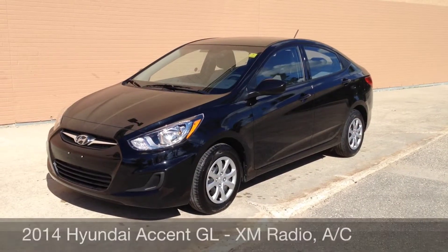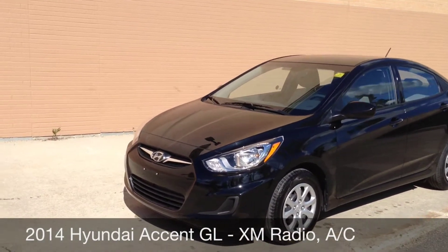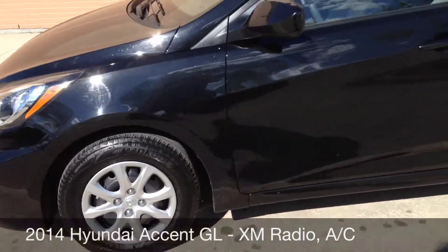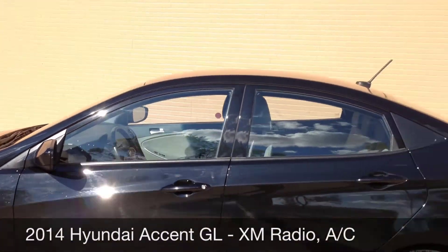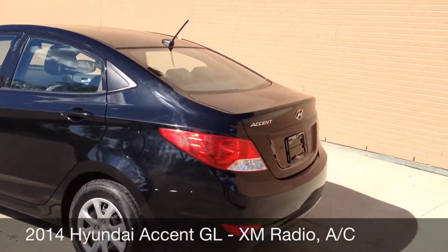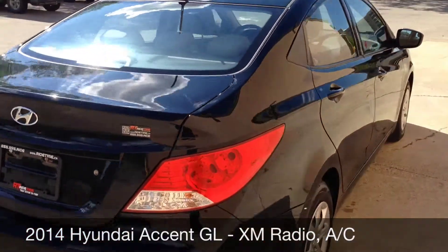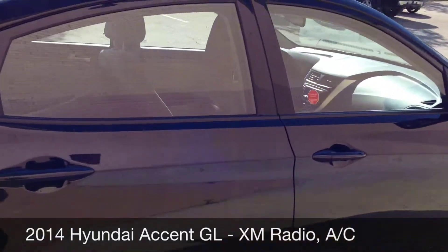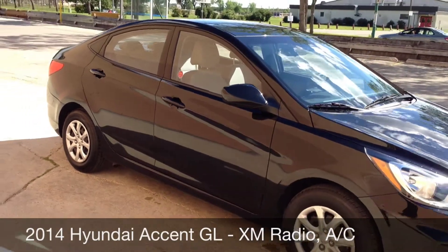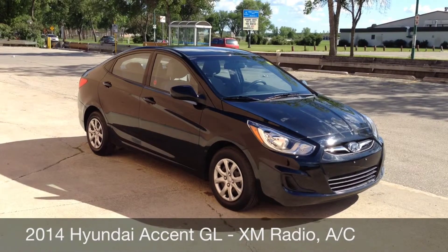I'm looking at another vehicle right now — I want to show you around the 2014 Hyundai Accent, such a great little vehicle. It is a four-door, five-passenger vehicle. The seats in the back do fold down to give you extra space. It has air conditioning, a roomy trunk, and satellite radio. I will show you the features inside and then tell you how you can make this lovely vehicle yours.